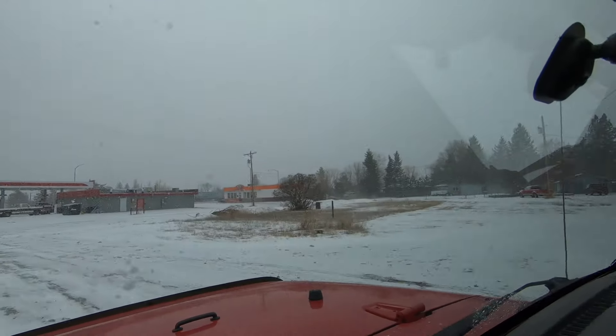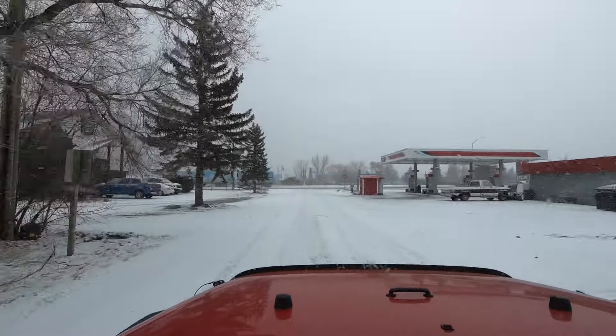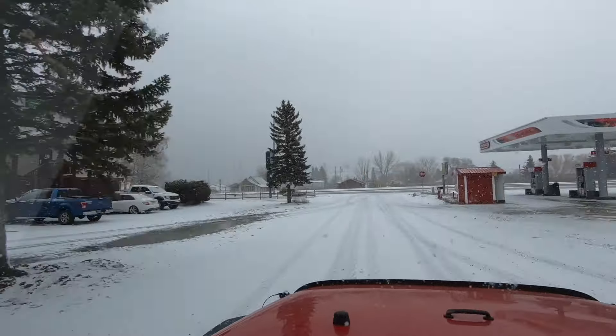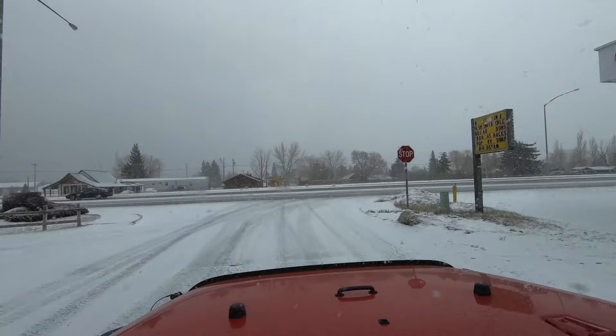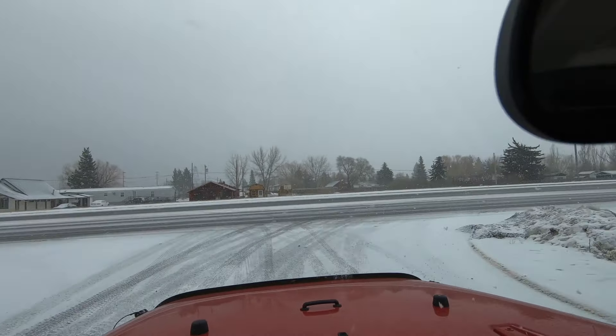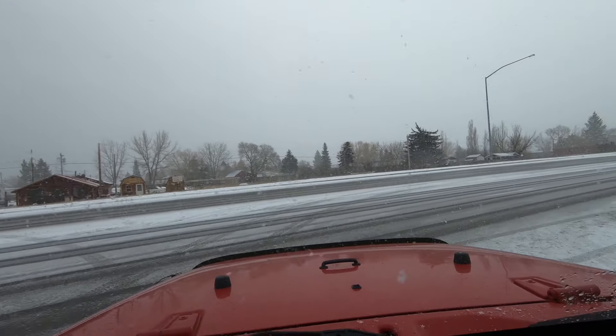It's a very convenient location. There's an A&W — you could walk there — and a gas station. This is Highway 2. If you go left, that's going to take you to Glacier National Park. And if you go right, that's going to take you into Columbia Falls and then further into Whitefish.